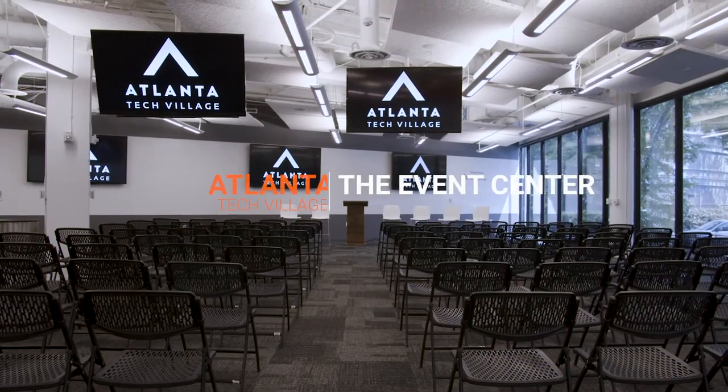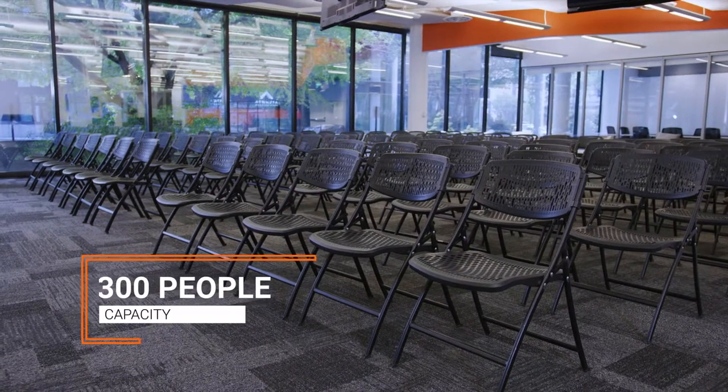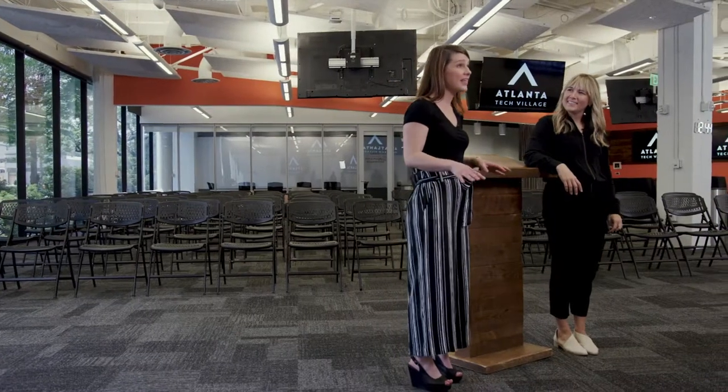And now we're in the event center. It is our largest and most versatile space. It holds up to 300 people. We can have all kinds of great events in here, from multi-day conferences, weekend-long hackathons, launch parties, and meetups.